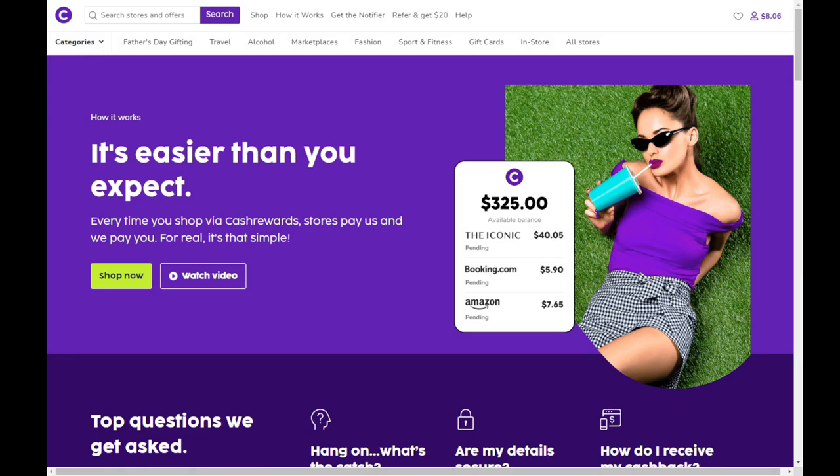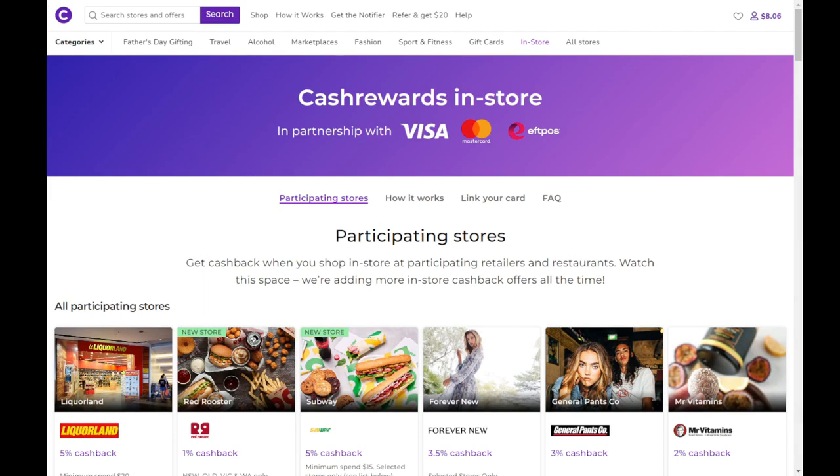How does the site work? Every time you shop via Cash Rewards, stores pay them, they pay you, and you get real money into your bank account. Link a card to your account and you can also get Cash Rewards for in-person shopping as well, in the list below.